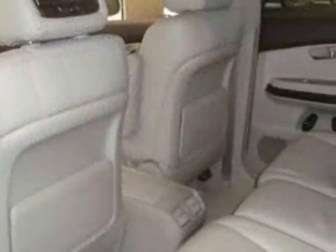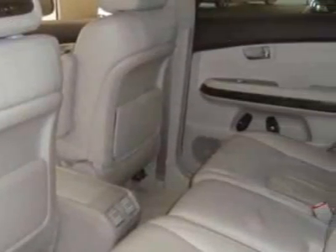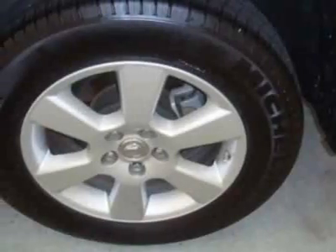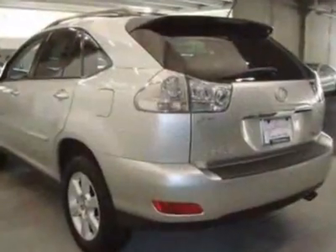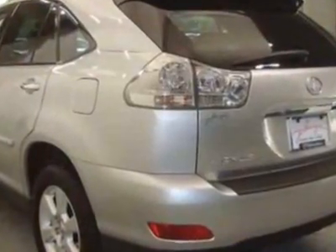This RX 350 boasts a 3.5-liter engine and has a five-speed automatic transmission. Additional options for this vehicle include power locks, CD player, tinted windows, passenger airbag, and daytime running lights.